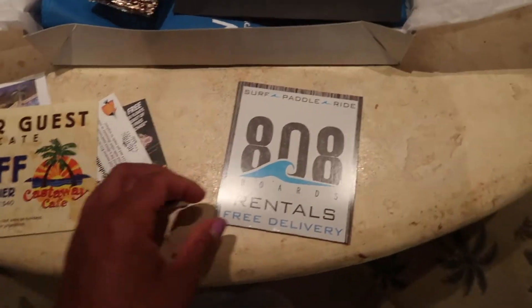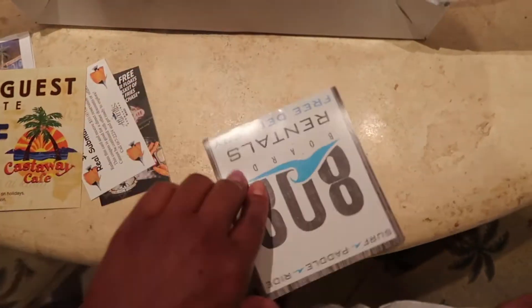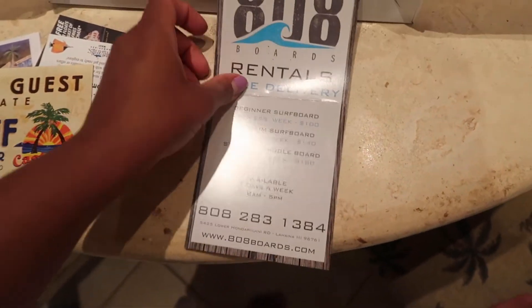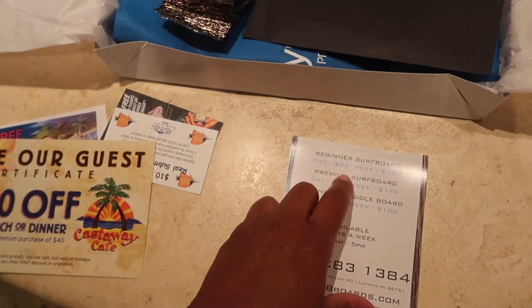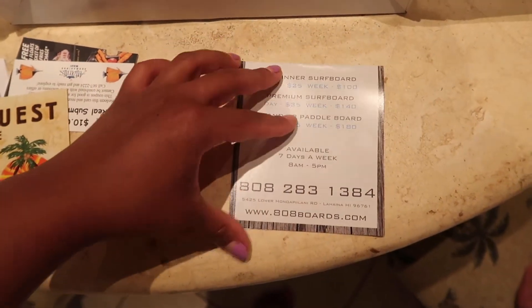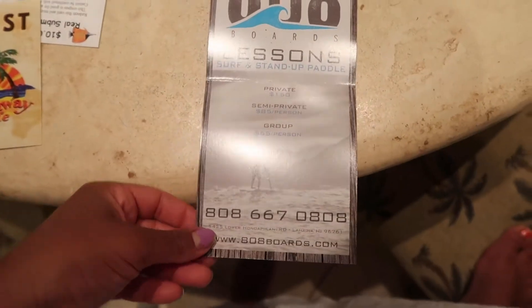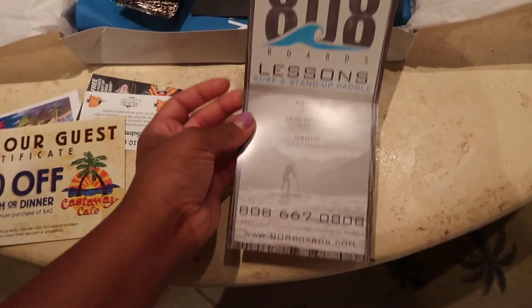Oh my gosh, this is perfect. I actually heard of this place — I think it's by Napoli Beach. It's called 808 Rentals. They're showing you what the things are: a beginner surfboard for the day is $25 — we're going to have to rent some surfboards, we have a lesson. Stand up paddleboard — nice. I think they deliver it to you, which is funny because I actually just saw a villa next door to us where some guy came in a truck with a bunch of surfboards and dropped them off. So I'm assuming this is what it was.